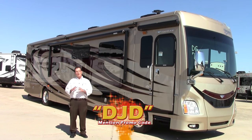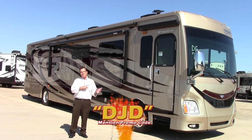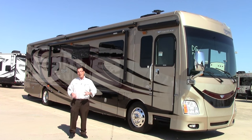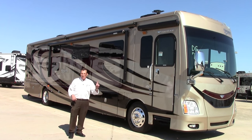I've been doing this so many years, but the really incredible thing about Fleetwood in and of itself — first of all, they've been a major manufacturer of diesel motorhomes for over 40 years in this industry, been a leader. And quite honestly, the Discovery, the new 40G, has been one of the top leaders in the industry in floor plan.